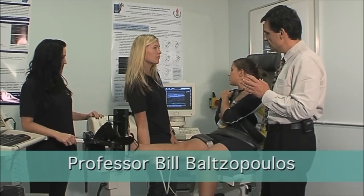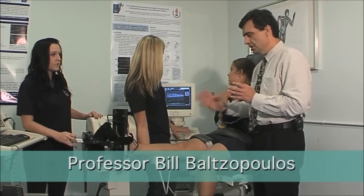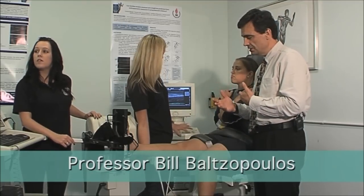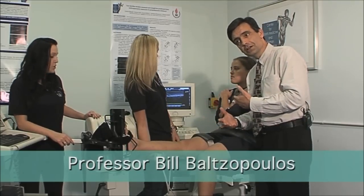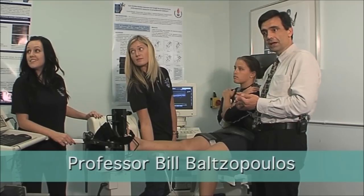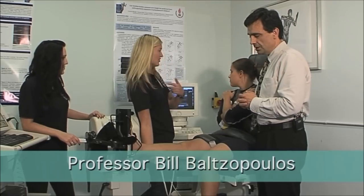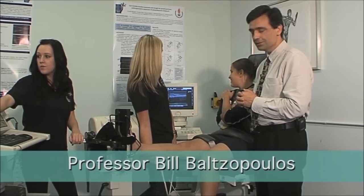From the analysis of those images we can determine what happens when an athlete is growing up and they take part in different activities, what happens as they do a particular training program, how that training affects the mechanical properties of the muscles and the tendons, and how those effects then affect the performance of that person.